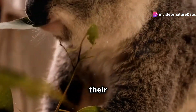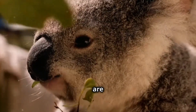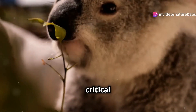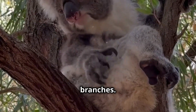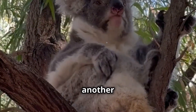As they grow, their diet changes too. They start to nibble on eucalyptus leaves, learning from their mothers which leaves are the best to eat. This gradual introduction to solid food is a critical step in their journey to independence. After a day full of climbing and exploring, baby koalas often take long naps nestled in the branches, recharging for another day of adventure.